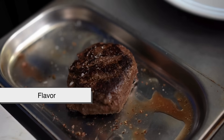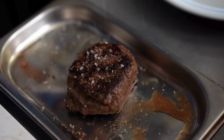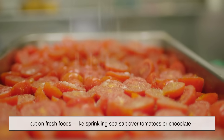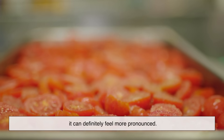As for flavor, some people claim sea salt tastes cleaner or more earthy because of the trace minerals. In blind taste tests the difference isn't always dramatic, but on fresh foods — like sprinkling sea salt over tomatoes or chocolate — it can definitely feel more pronounced.